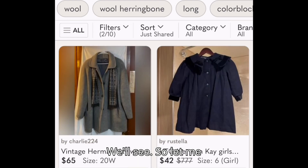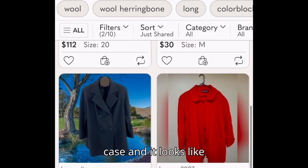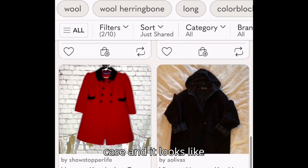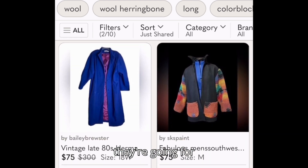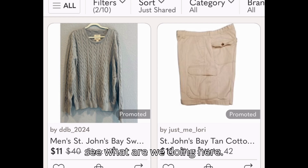We'll see. Let me look at the comps for the Herman Kay and it looks like they're going for $80, $40, $75. I think I might pick that right on up.